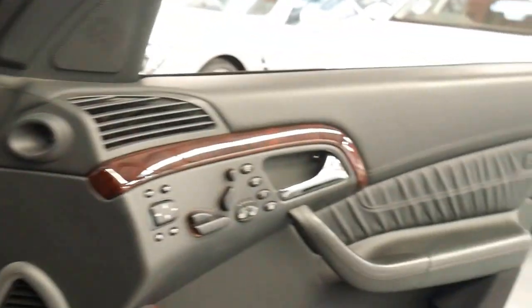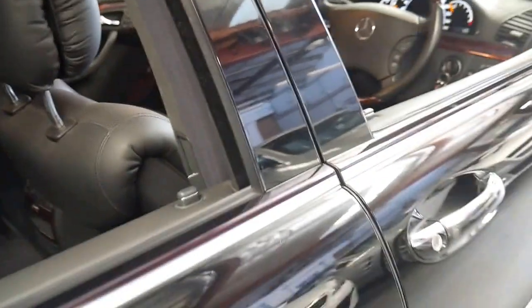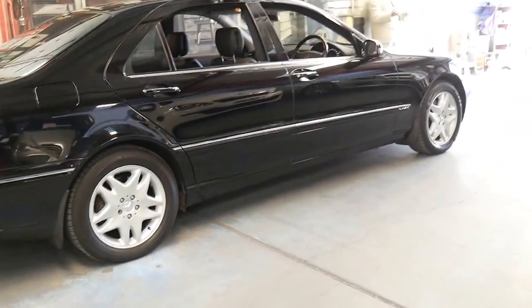I welcome the opportunity to take someone for a test drive if they're interested in buying the car. If you have any specific questions, please give us a call or contact us on 02 9569 9999. My name's Philip and I'll be absolutely more than happy to help you. Thanks again for watching.